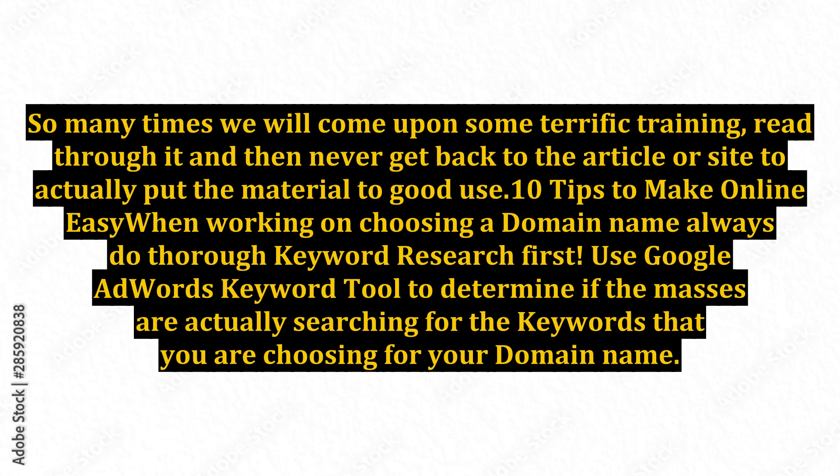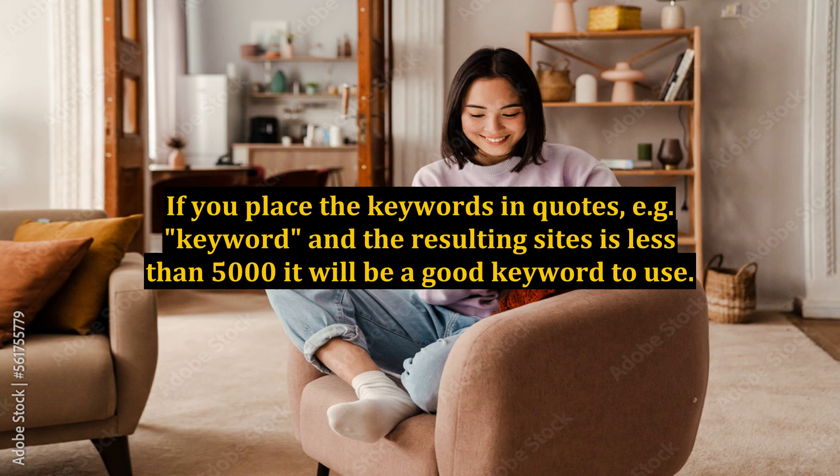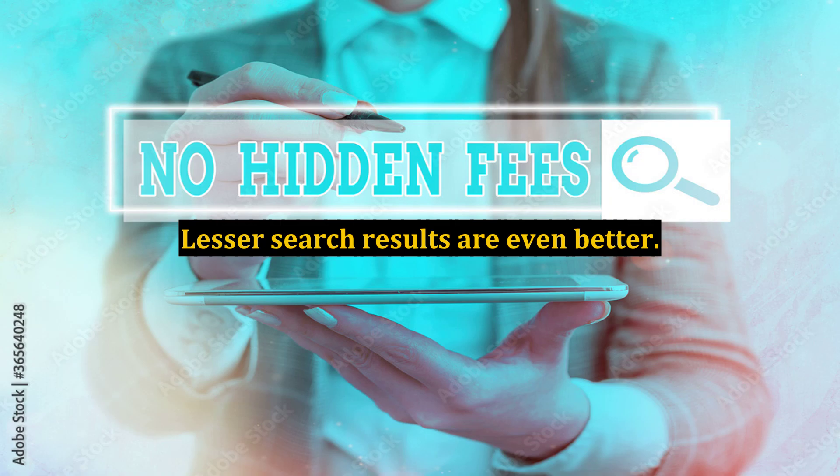Tip 1: When choosing a domain name, always do thorough keyword research first. Use the Google AdWords keyword tool to determine if the masses are actually searching for the keywords you are choosing for your domain name. When you find a keyword that is getting a lot of monthly and global searches, search it on the main Google search page to see how many other sites carry those keywords. If you place the keywords in quotes and the resulting sites is less than 5,000, it will be a good keyword to use. Lesser search results are even better.